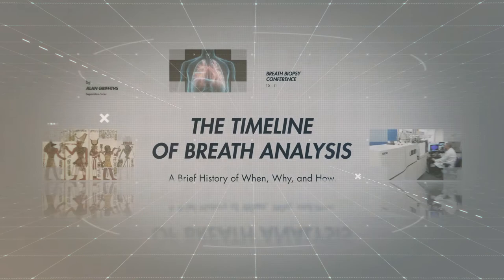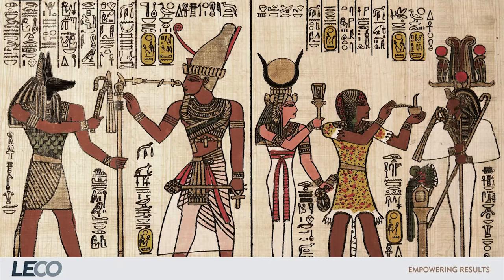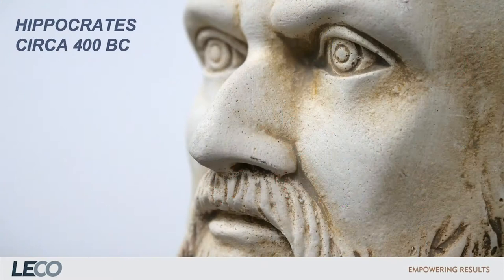Thank you for that introduction and for the opportunity to present here today. Today I'm going to be talking about the history of breath analysis, which begins as far back in time as medical notes have existed. Breath odour was used by the ancient Egyptians, and Eastern medicine taught smell as one of the four pillars of evaluation, agreeing with what Hippocrates taught his students, such as rotting smells suggesting lung disease.